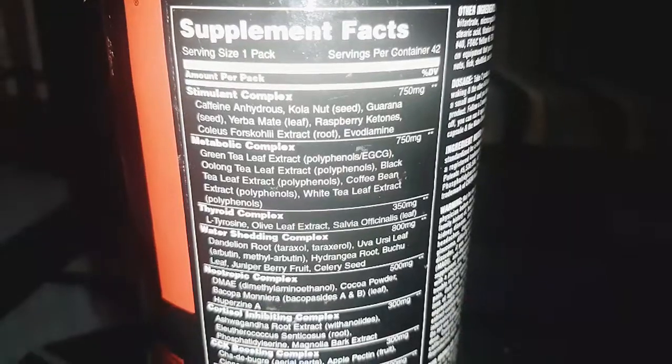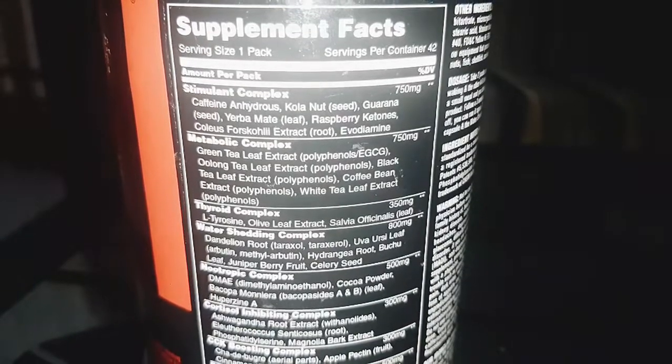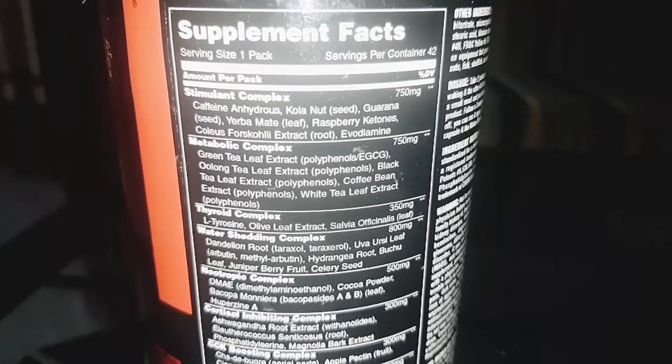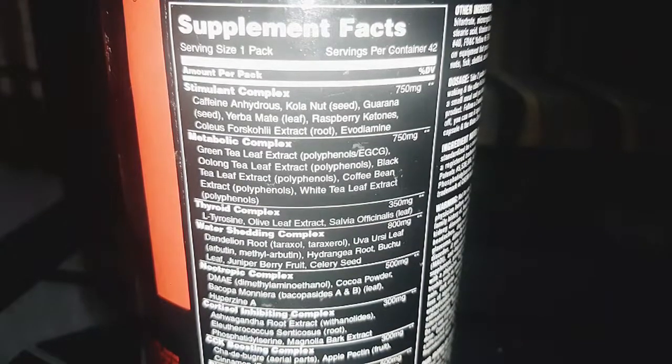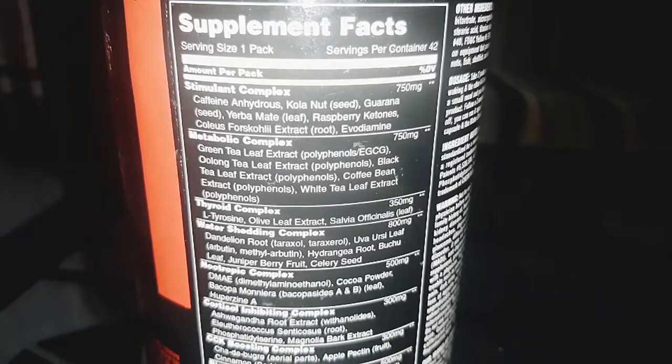The fat burn will cut from every part of your body. For supplements, we can use this as a supplement — we can use it as a metabolic complex.